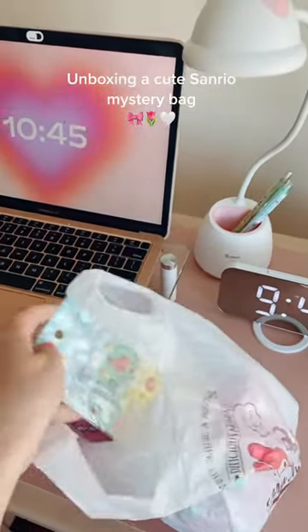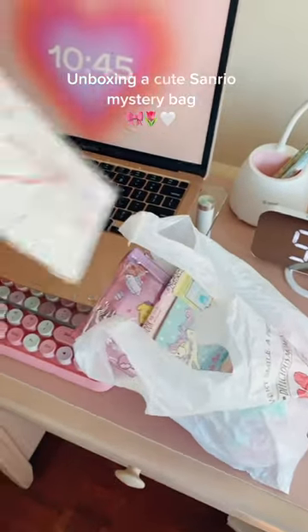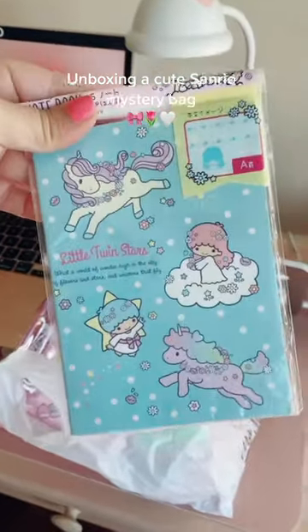I can already see this so I'm pulling it out — fuzzy alpaca and sheep stickers. The second thing that caught my eye is a little Hello Kitty keychain. Next we have this little notebook.